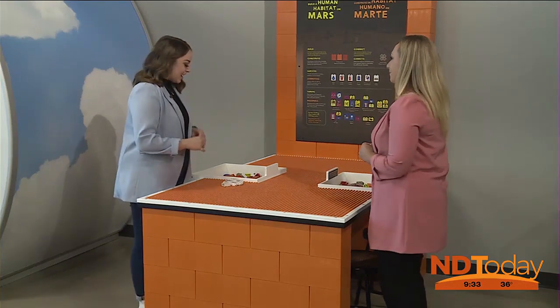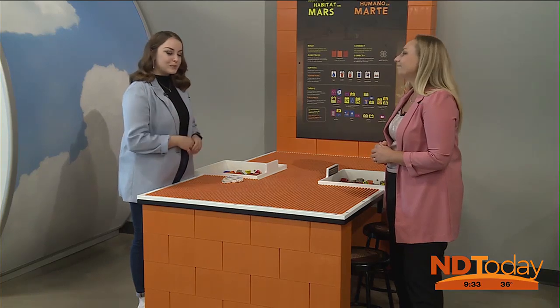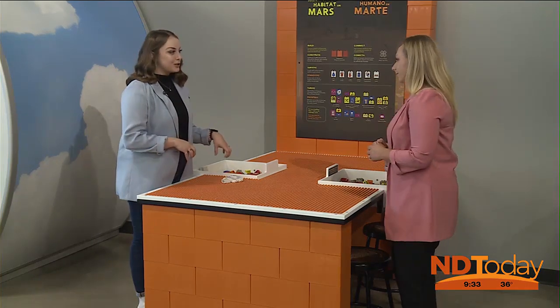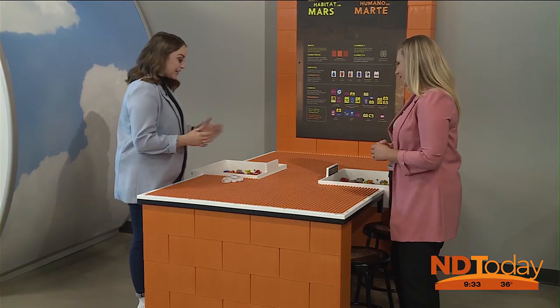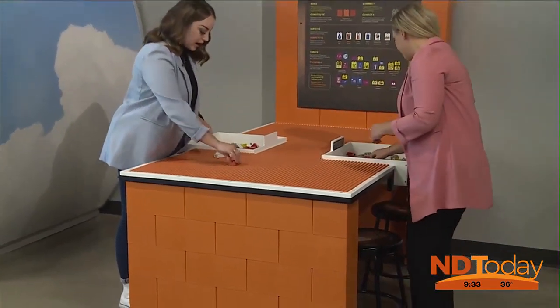A couple of months ago, we had talked about going back to the moon with our International Moon Knight. This is pushing it even further, going to the later phases of the Artemis project, and we are establishing a Martian habitat. So we need a place to live when we're on Mars, and people get to choose how they want to build their house.